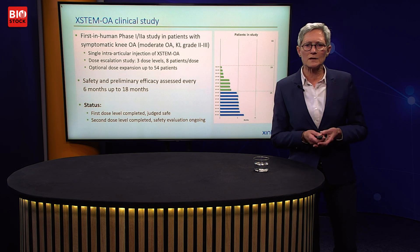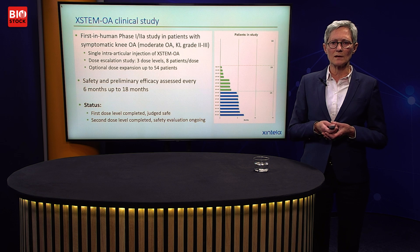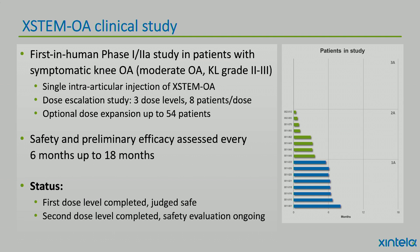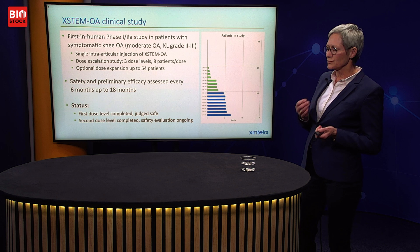Xstem is now in clinical studies — the first-in-human phase 1/2a study in patients with knee OA at KL grade 2 to 3. We treat with a single intra-articular injection of Xstem in a dose-escalation study with three dose levels of eight patients each, with the option to expand up to 54 patients. The first dose level is completed and judged safe, the second dose level is also completed and safety evaluation is ongoing, and we are now getting ready to dose the third group.